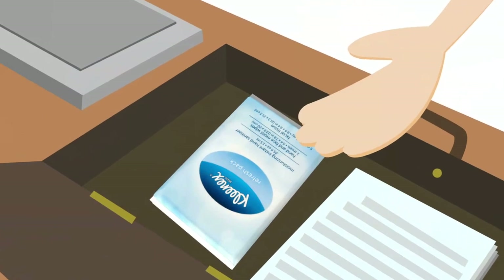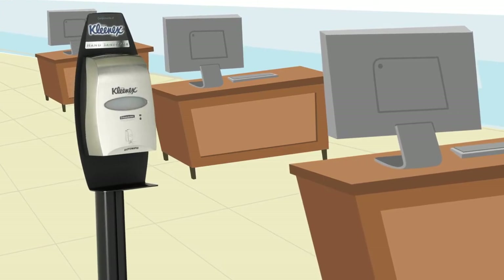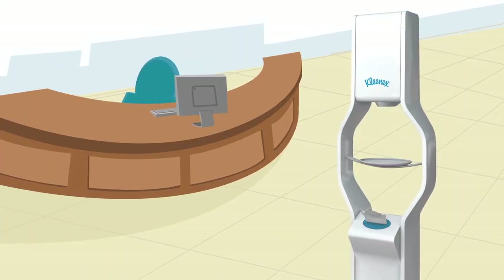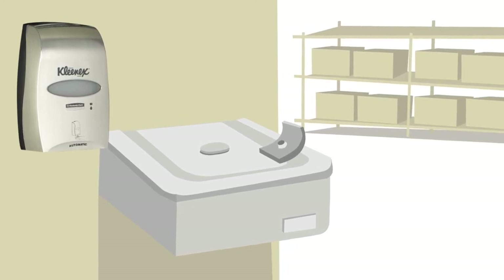Tissues from her Kleenex refresh kit stop airborne germs from spreading, while the sanitizing stations in high-traffic areas help her and her co-workers get in the habit of killing germs, especially when away from soap, water, and towels.